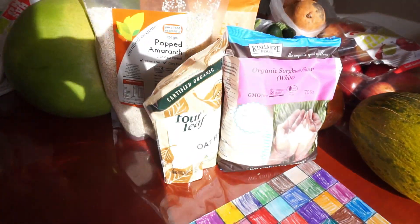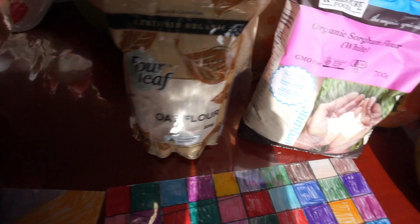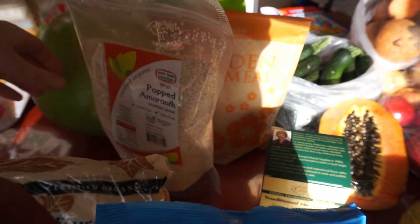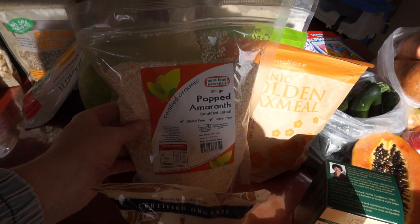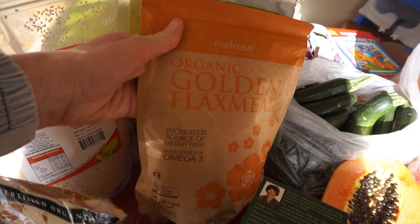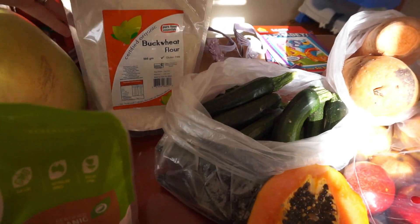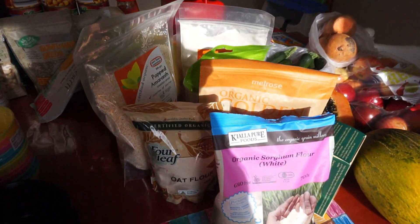I went to the health food shop in the mall alongside Costco, and I got some oat flour, some sorghum flour, some oat straw tea, some popped amaranth — that's going to go into the muesli we're making — some golden flax meal, tapioca flour, and buckwheat flour. That's all from the health food shop.